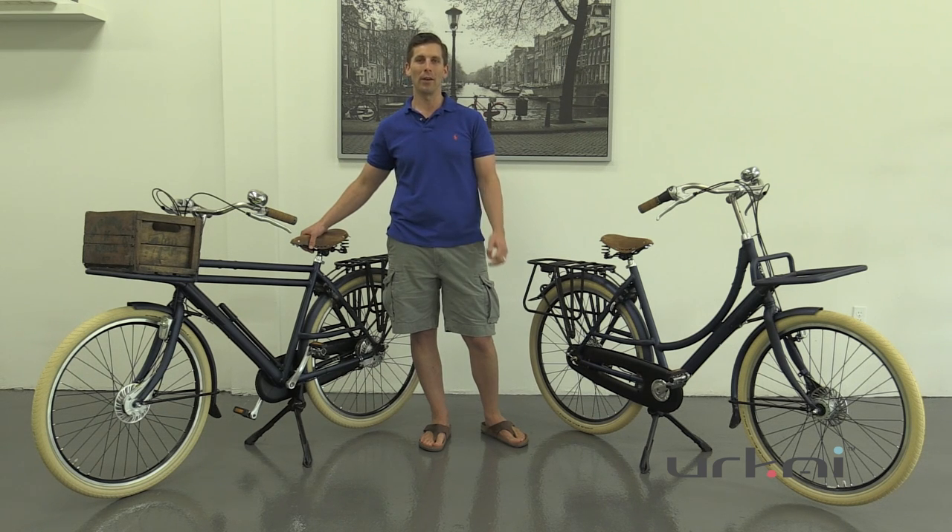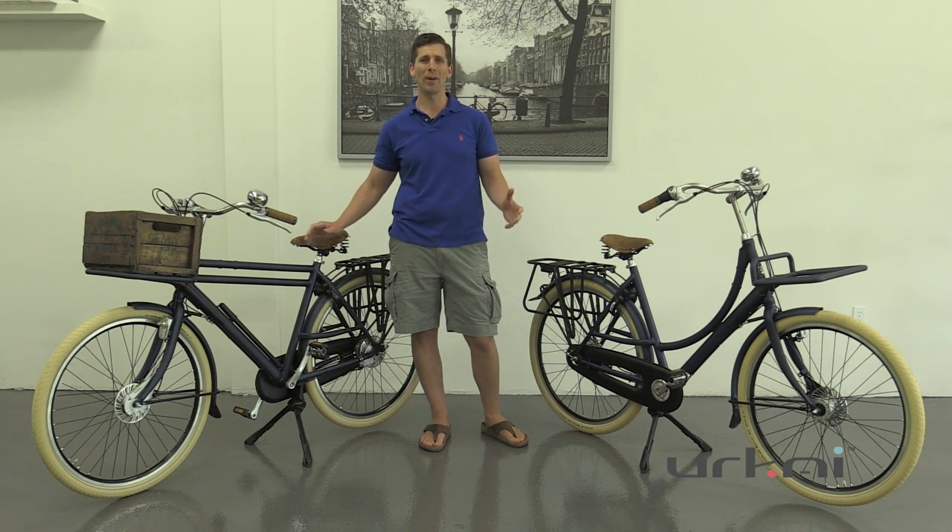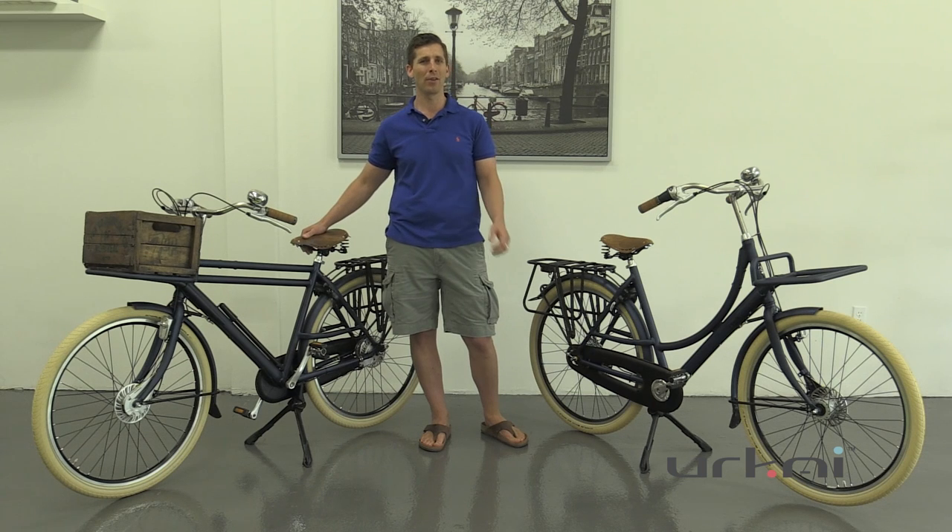What we really fell in love with in Amsterdam is when you see these old bikes that are 50 years old — they've been used every day, stored outdoors — and it's like they're the person's trusted companion that they're just using every day.